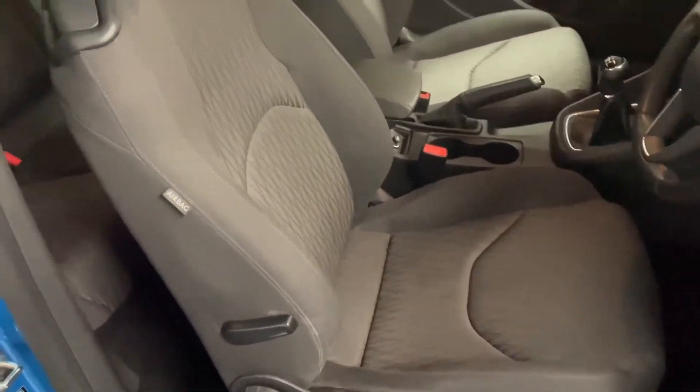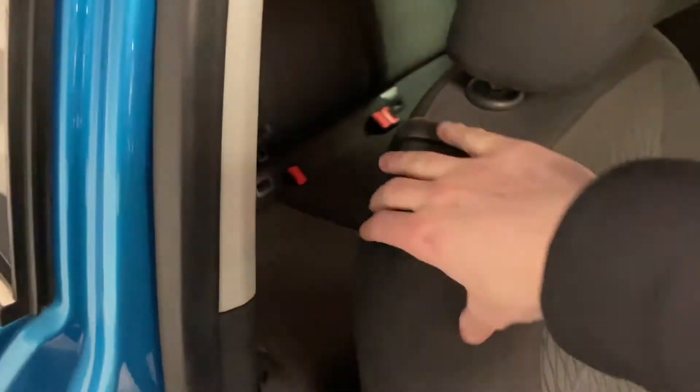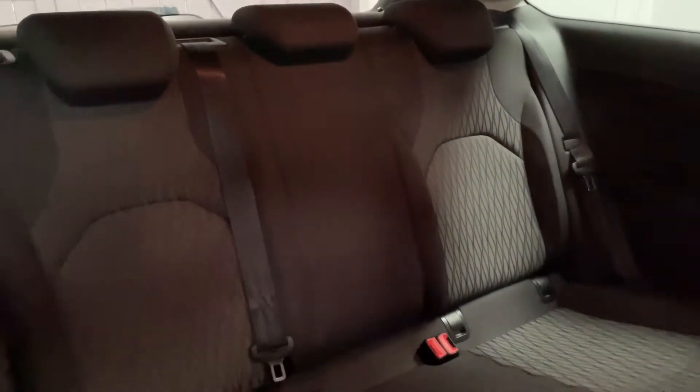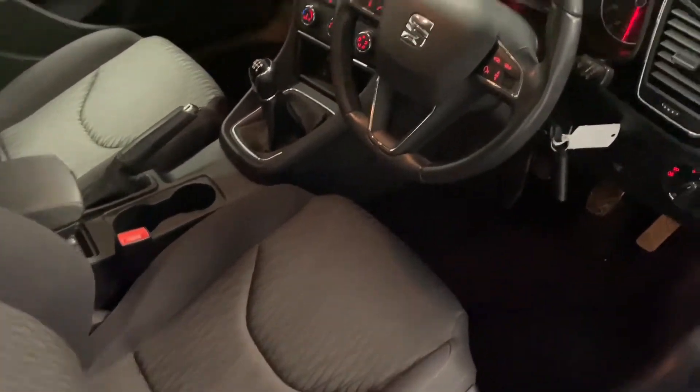We've got the black cloth interior with manual lumbar support, and then we have the same cloth in the back with a diamond pattern embroidered in the cloth. Really nice clean interior — no rips, tears, stains or any odours.